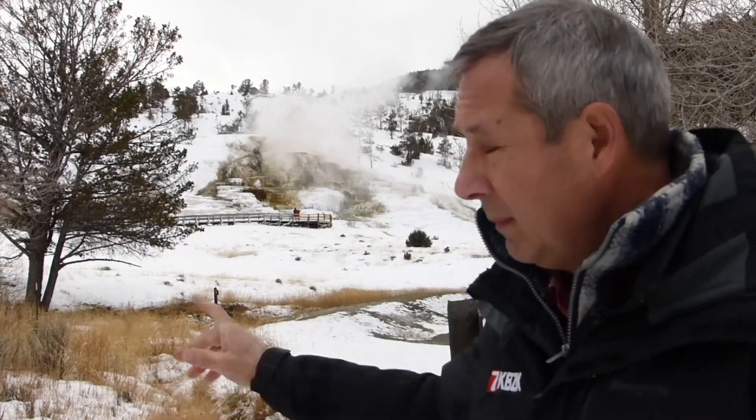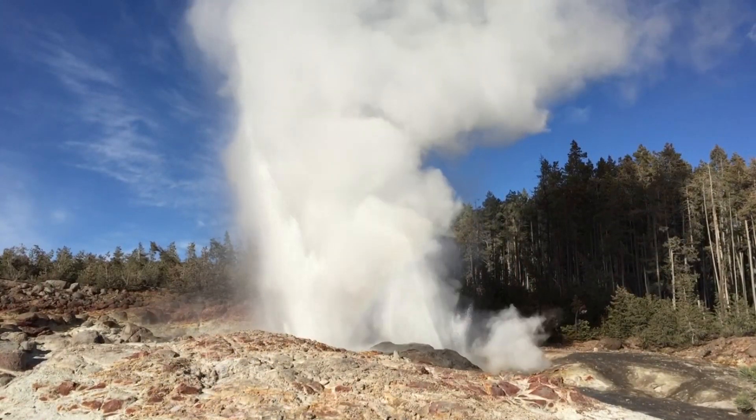Yellowstone National Park has two big drawing cards. One is right over here: thermal features. It's estimated there are at least 10,000 in the park, along with half of all the world's geysers.